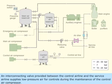An interconnecting valve, provided between the control airline and the service airline, supplies low-pressure air for controls during the maintenance of the control air compressor.